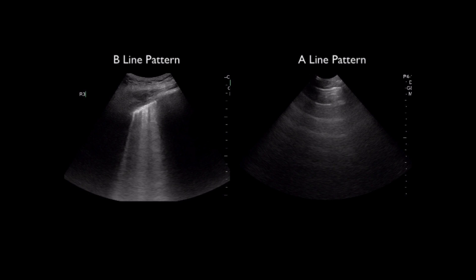Side by side, we have a nice A line pattern on the right — normal lung, normal aeration — and on the left, a B line pattern with the pleura and multiple B lines.